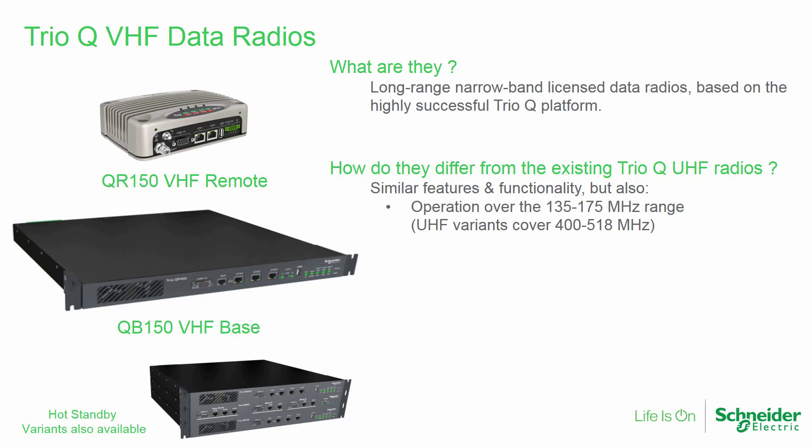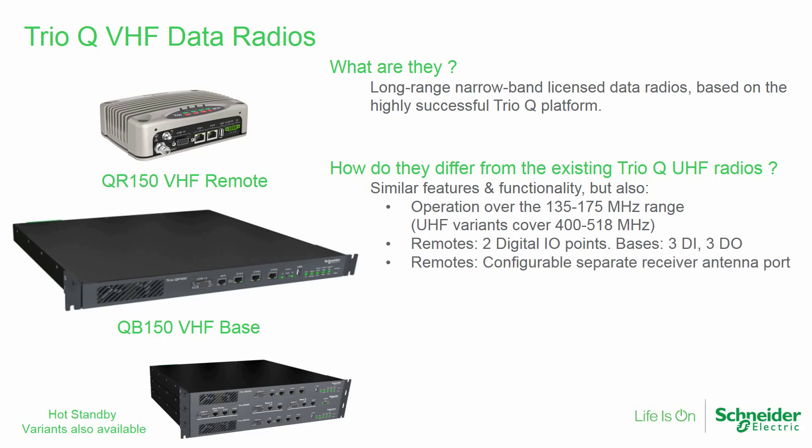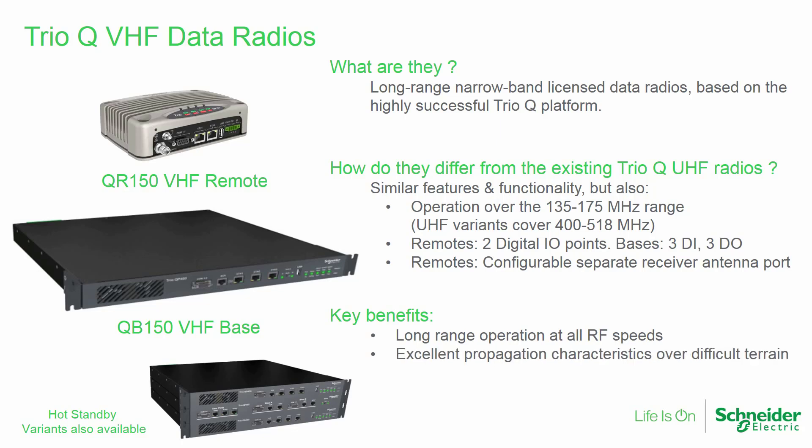These differences include operating on a much lower frequency range, the addition of two digital I/O points to the remote radios, and a configurable separate receive antenna port on the remote radios. Key benefits of the Q VHF data radio are long-range operational capabilities at all speeds, excellent propagation characteristics over difficult terrain, and less license congestion in many areas when compared with the UHF frequency range.